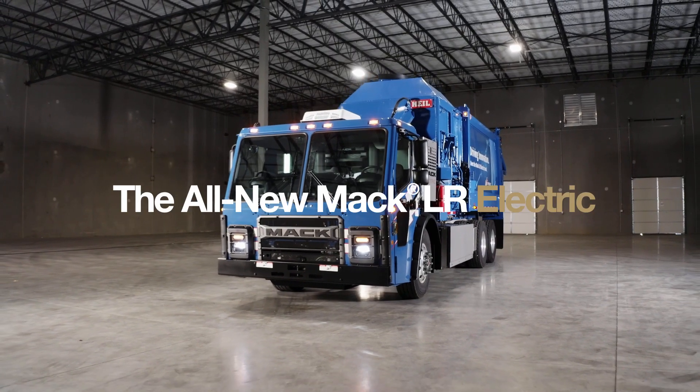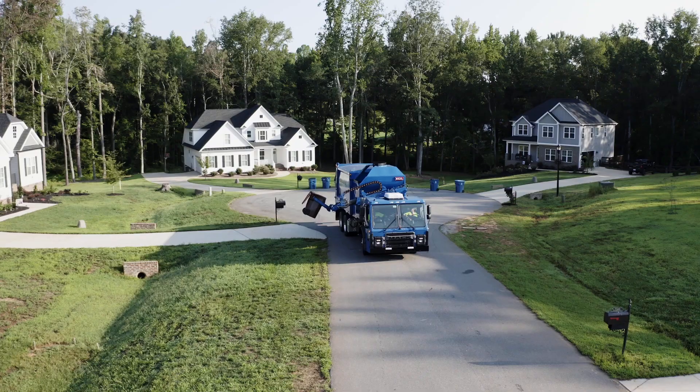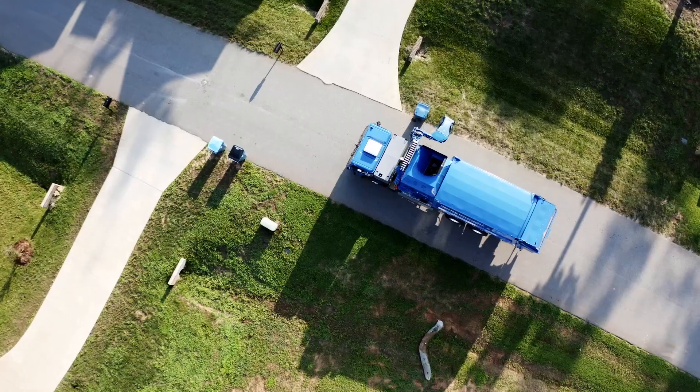We are truly honored to have been invited to participate in this project. I think Mack's taking a big leap forward here with the electric truck. We're super excited to be part of it. The all-new Mack LR Electric: zero emissions, zero fuel cost, less noise.